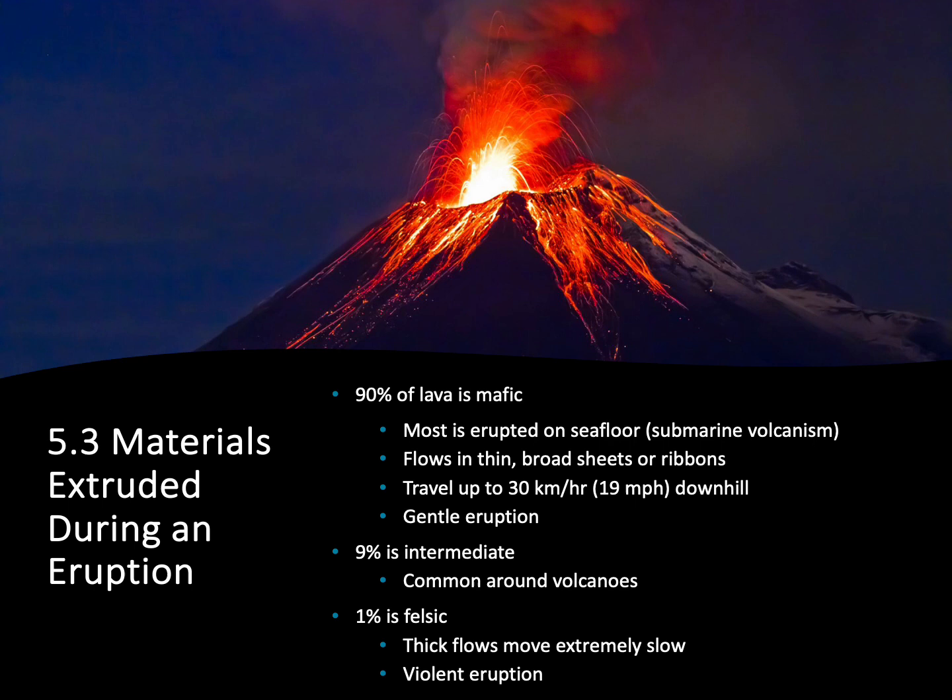And finally, about 1% of all the lava that erupts at the surface is felsic. Thankfully this is only 1%, because felsic lava is the one that produces really violent, explosive, and deadly eruptions — the lava is so thick and so full of dissolved gases that it literally explodes.